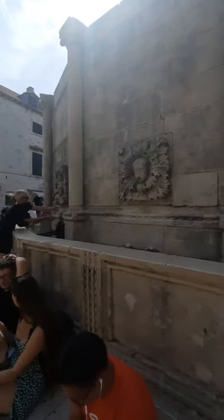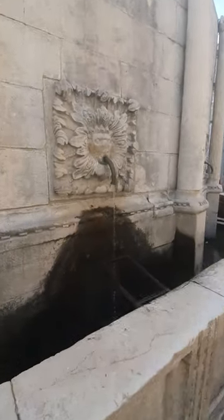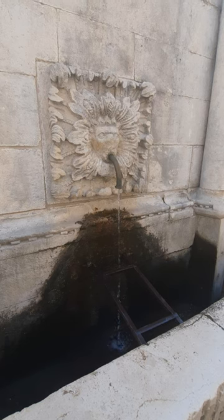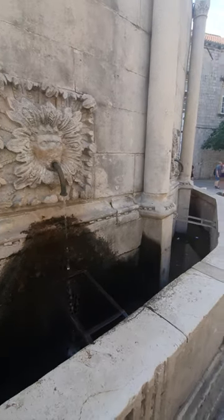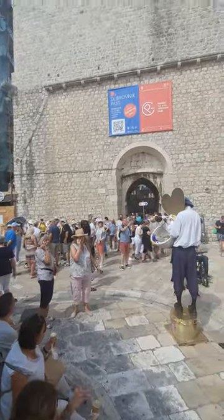At the entrance of the Bruneck Walkstown, you have this old fountain with cold and drinkable water. So you can refill your water bottles here before embarking on the city tour for free. We are located just outside of the main Pile Gate.